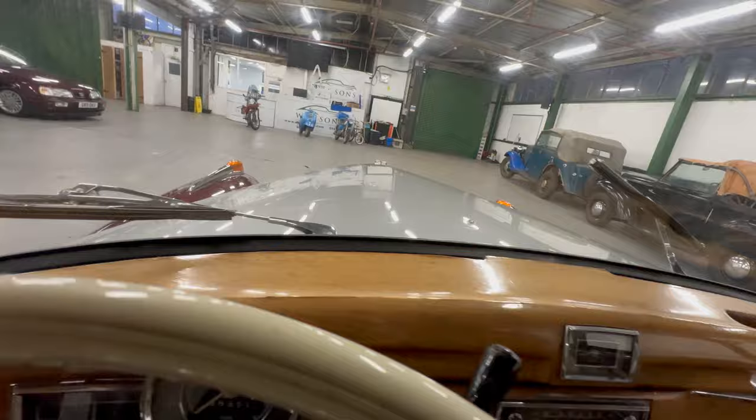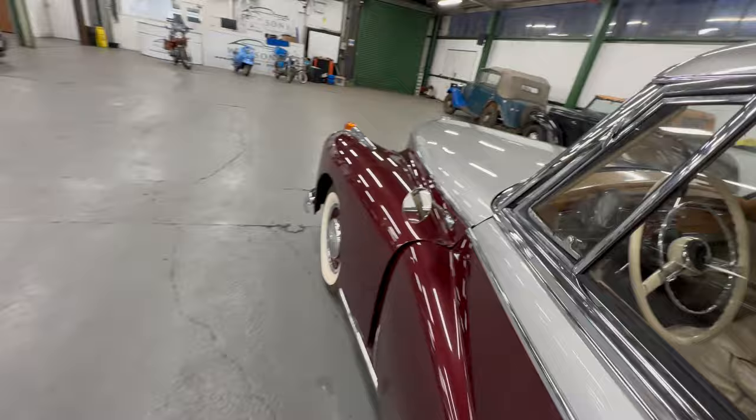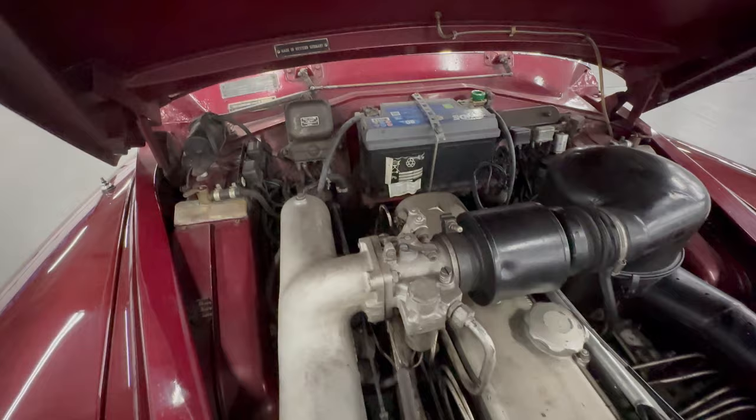We'll pop the bonnet and have a look in there. As mentioned, it's the same 3-litre injection engine you'd find in a 300SL — a really serious bit of kit. As far as we can tell, apart from the modern battery, it looks to be nice and standard in there, with everything in the wings looking good. There's that lovely 'Made in West Germany' plaque on the back — all correct.